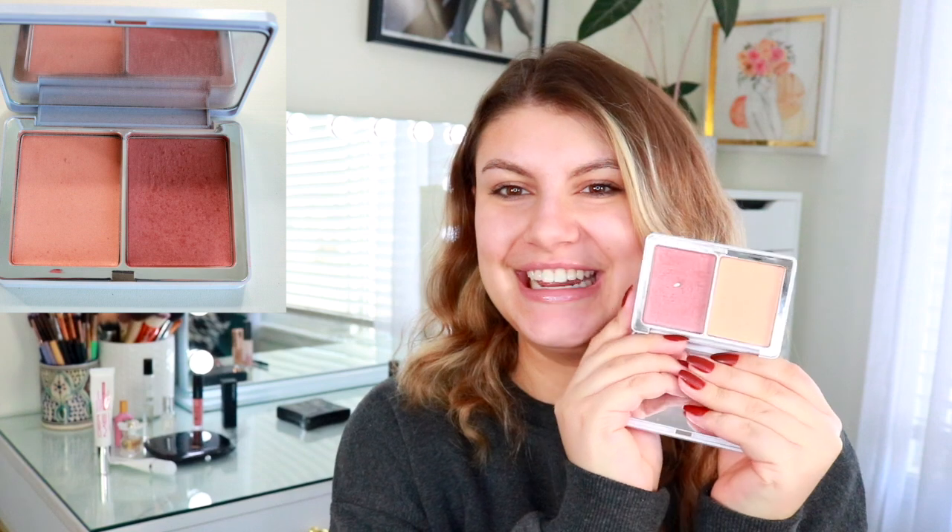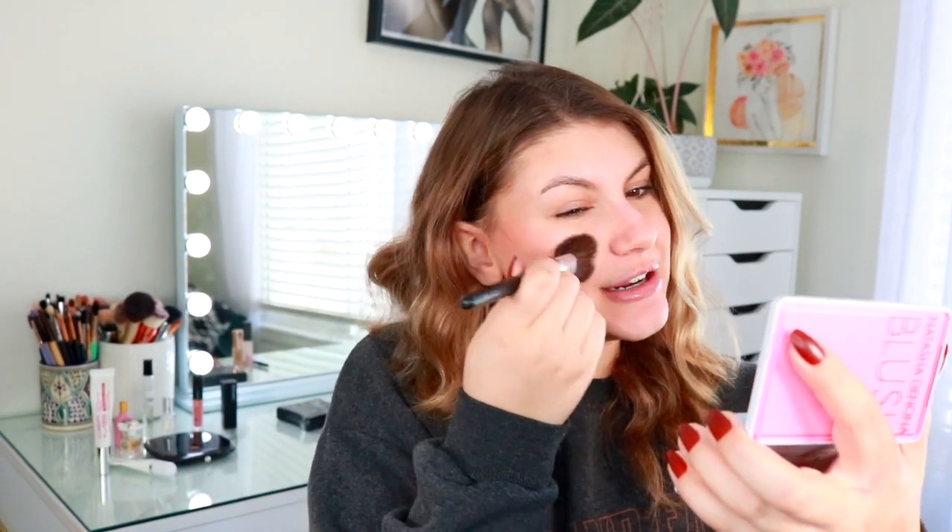Then we've got this Natasha Denona blush duo. I am trying to use up this side completely, and you guys — I hit pan in it because I've been using it as an eyeshadow too. The progress is quite deep. I've been using it in my crease. You cannot tell today because this is the most bare makeup I have done in months, but it just really adds such a nice 'you're not dead to the world' effect.